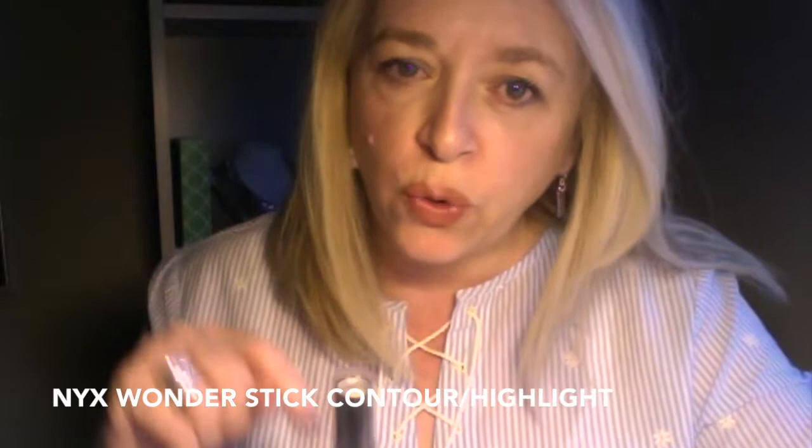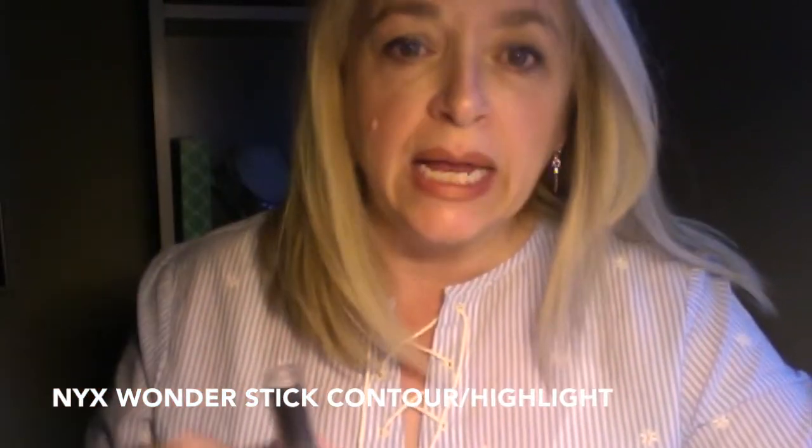I want to talk about two drugstore recommendations for contouring. First is the NYX Wonder Stick. They have four different shades — light, light to medium, medium, and dark. It's basically two-sided: one light side and one dark side. It's a cream stick formula. When you put it on your contour areas and blend it out, it literally just melts into your skin and gives enough shadow to get beautiful contours without looking one-dimensional. I love it as a throw-in-your-bag, on-the-fly go-to. I always use it to contour my nose.